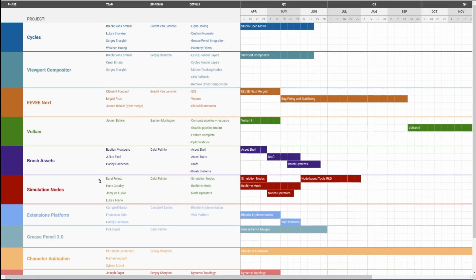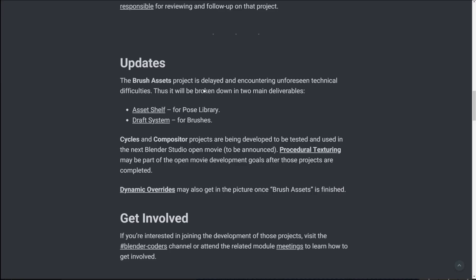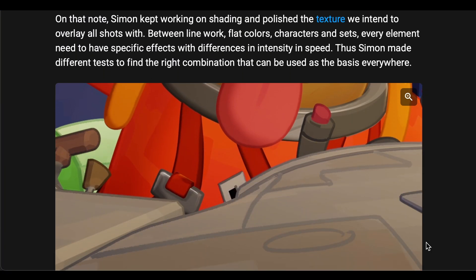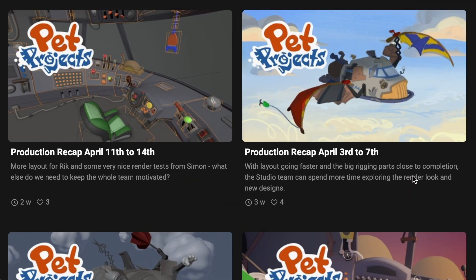Vulkan is currently being worked on. For those who'd like to take a look at all of this, including simulation nodes — which have now been added to Blender — all the way down to dynamic topology and UV unpacking, check the spreadsheet for detailed information. The brush asset project is encountering unforeseen technical difficulties, so the idea will be broken into two categories: the draft system for brushes and the asset shelf. For Cycles and the Compositor, these projects have been developed and used in the current open movie, so check out Blender Studio for a peek behind the scenes.